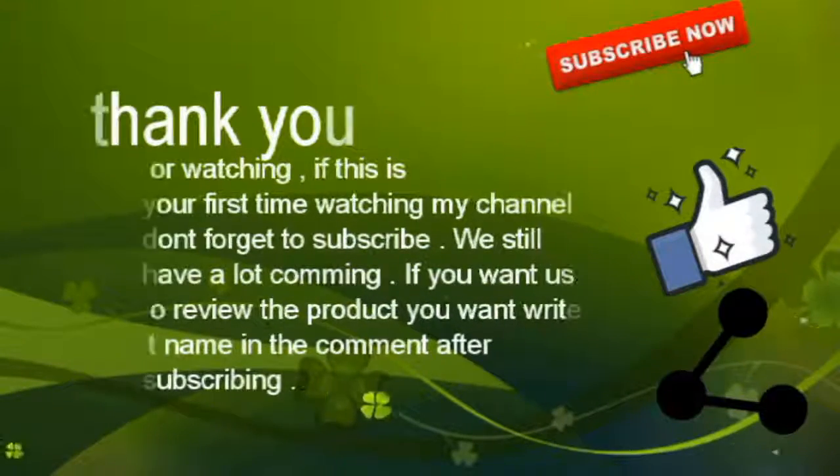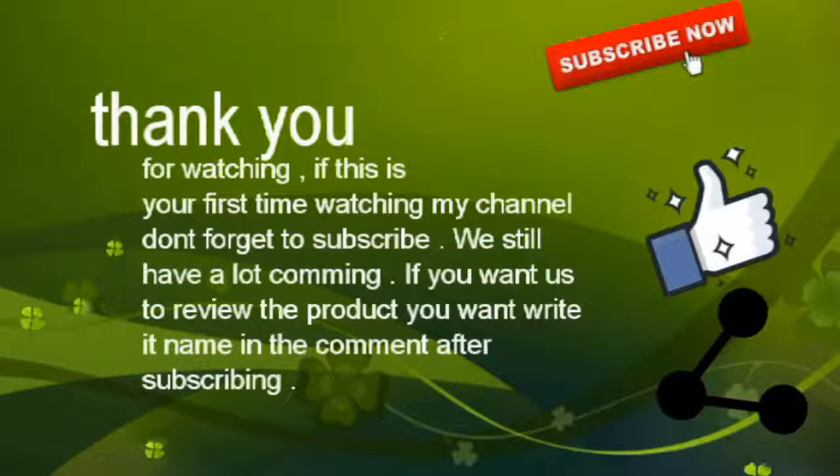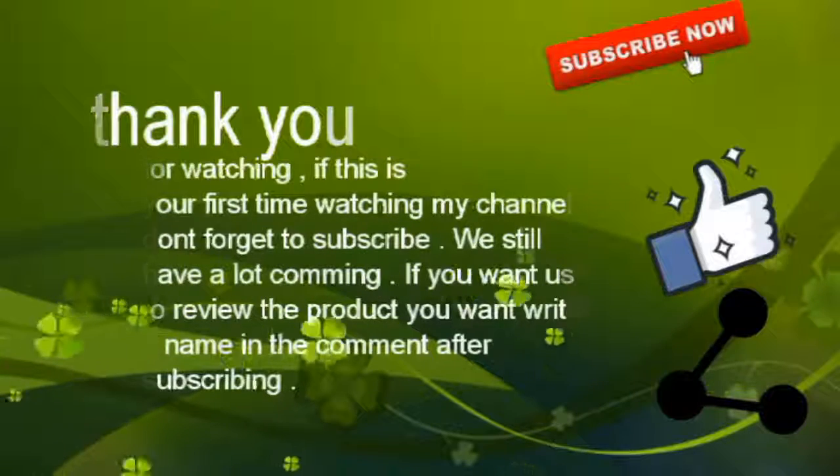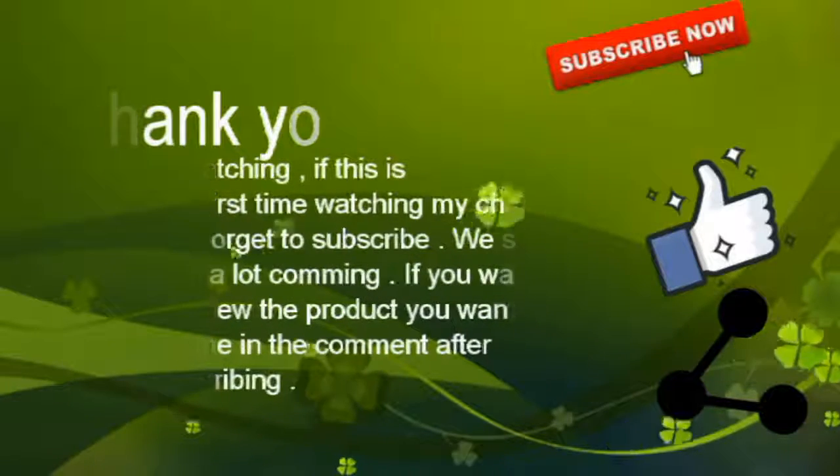Thank you for watching. If this is your first time watching my channel, don't forget to subscribe. We still have a large comment — if you want us to review the product you want, write its name in the comment after subscribing. Thank you.